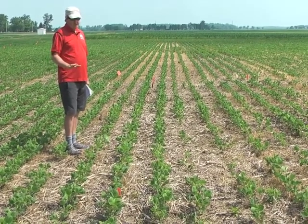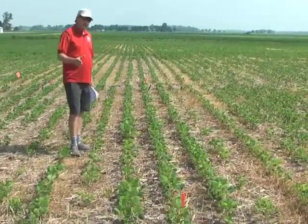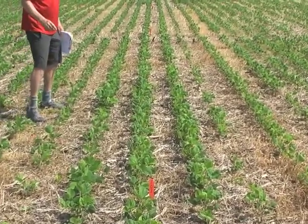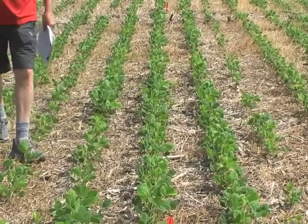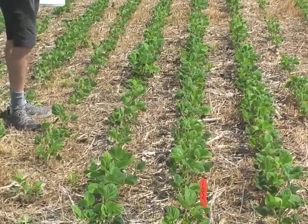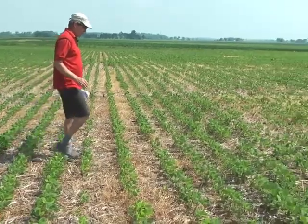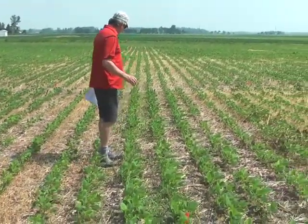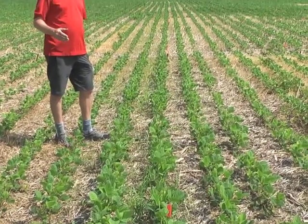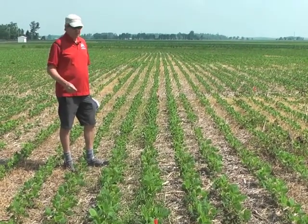With an ALS resistant population, what you'd see with this herbicide is something more like the next two plots, where we just have Valor at two ounces and three ounces. The control is actually reasonably good considering how long they've been out here, but there are some marestail getting a bit of size to them. Those marestail are not going to be controlled by post-emergence Roundup. The higher rate of Valor doesn't show a lot of difference — there's enough marestail that it's basically not holding to the level we'd like. Around this time when we're ready to apply post-glyphosate, we really don't want to see any marestail.